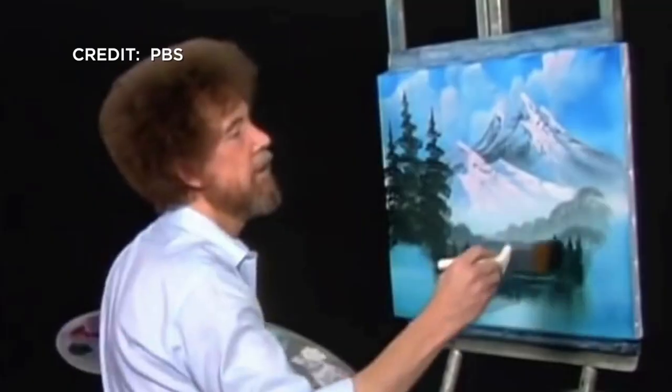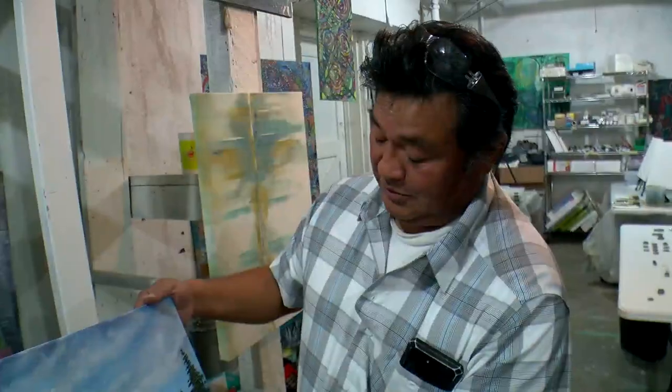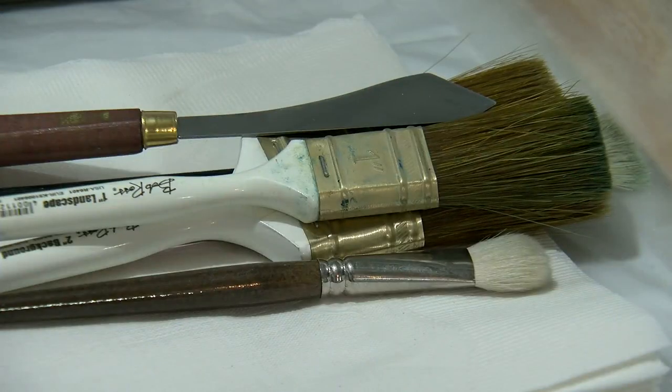This would make Bob Ross blush. Let's put a happy tree that lives right here. He's my hero. Eduardo's love for painting began in high school. It's a hobby and passion that he's passed on to his kids.